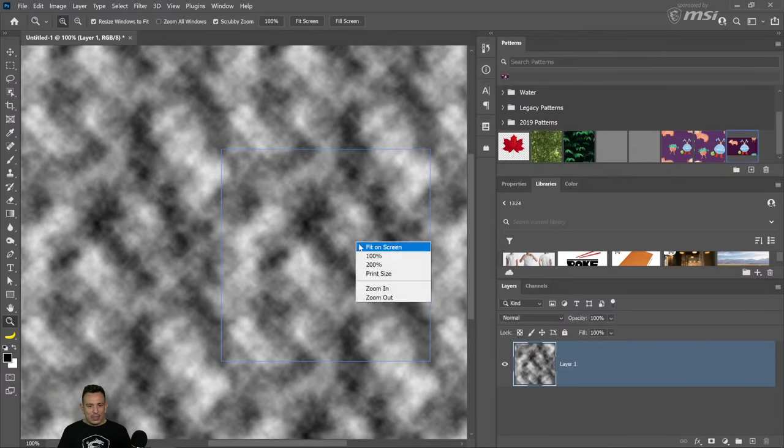For color and lighting matching in composites, don't use the Style Transfer filter — use the Harmonization neural filter instead. You can find it under Filter > Neural Filters > Harmonization. It's better suited for matching color and lighting between a subject and a background.